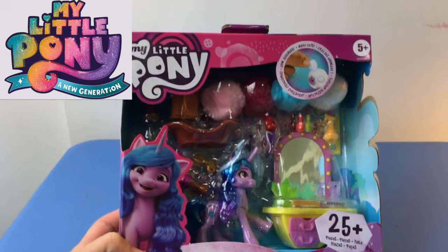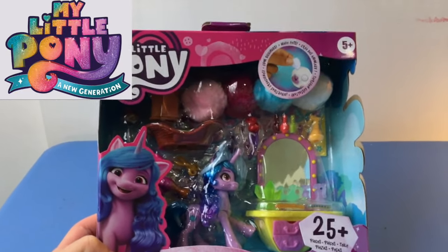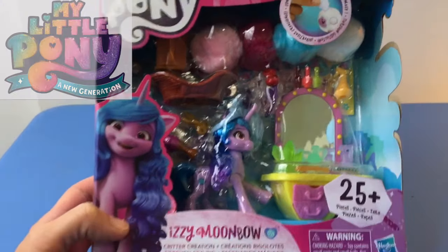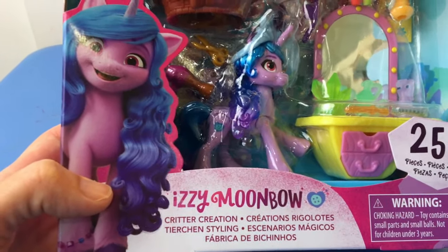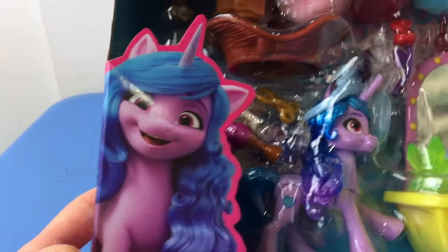Today we are opening the new My Little Pony A New Generation Izzy Moonbow set with Critter Creations. That sounds cool.